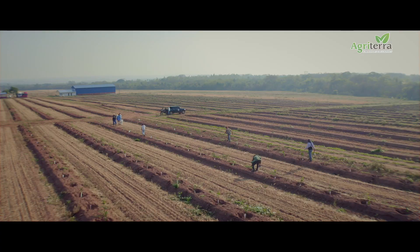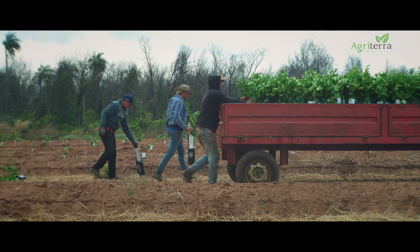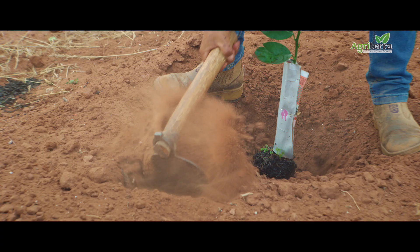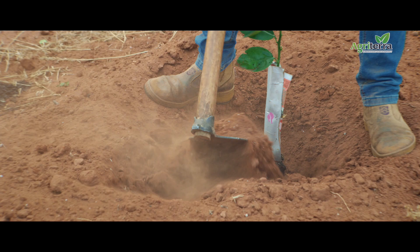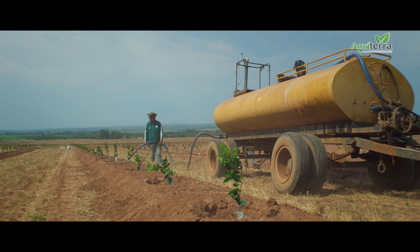We let them rest here for a few days and then we plant them. We managed to plant about 3,500 plants per day. And if you take out Sundays, holidays and rainy days, that means we will actually be working around 60 days to have it completed.